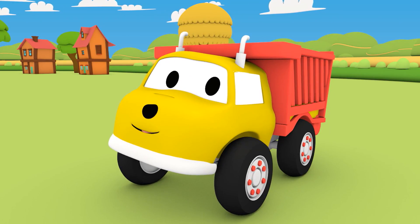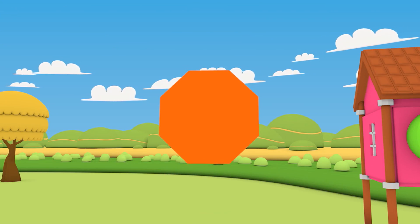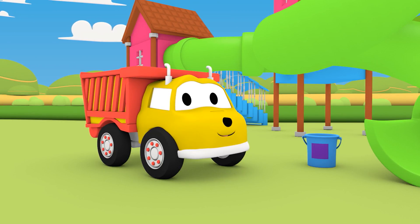What's the next shape, Ethan? The octagon! The octagon! Now find the object that has an octagon printed on it.